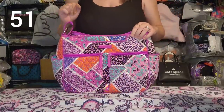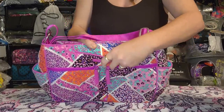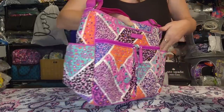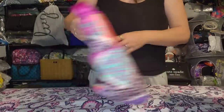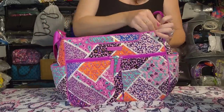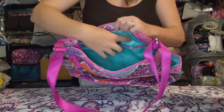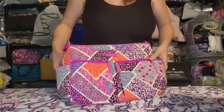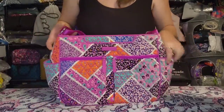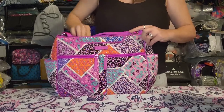Next is the Vera Bradley Plenty of Pockets Crossbody in Modern Medley. It has two zipper pockets on the front, a large magnetic expanding pocket, slip pocket on each end, a big zipper pocket on the back, a woven non-removable but fully adjustable strap, full zip top closure, a zipper pocket inside the back, and two really large slip pockets. No real wear but this one is a little bit faded.